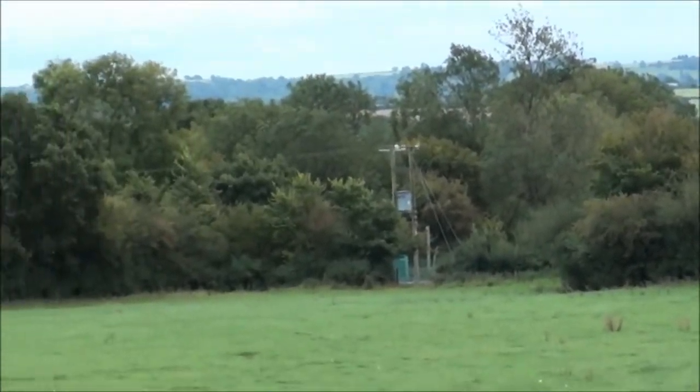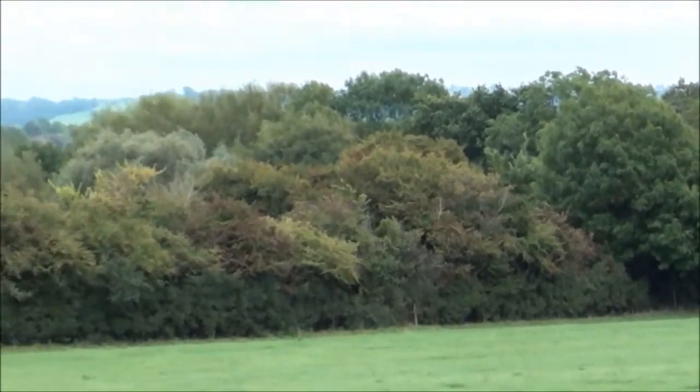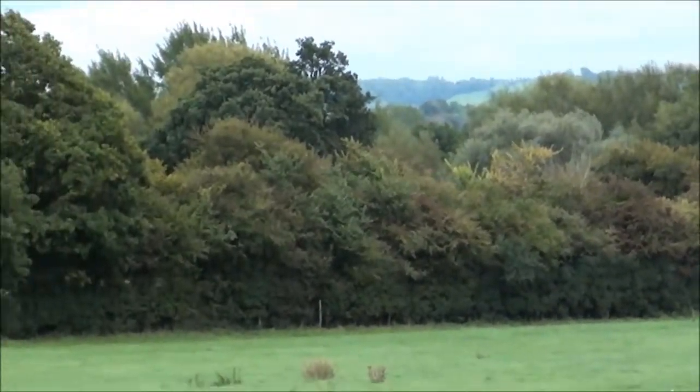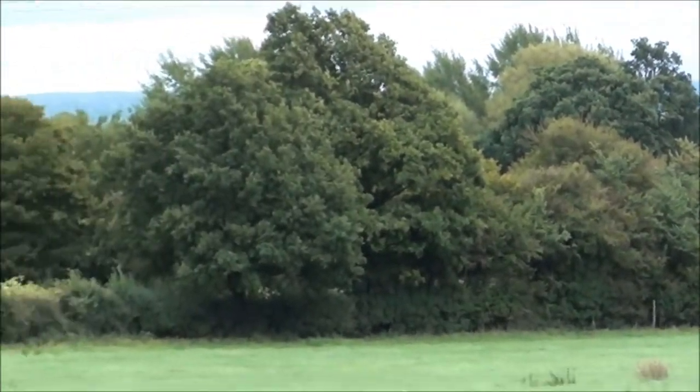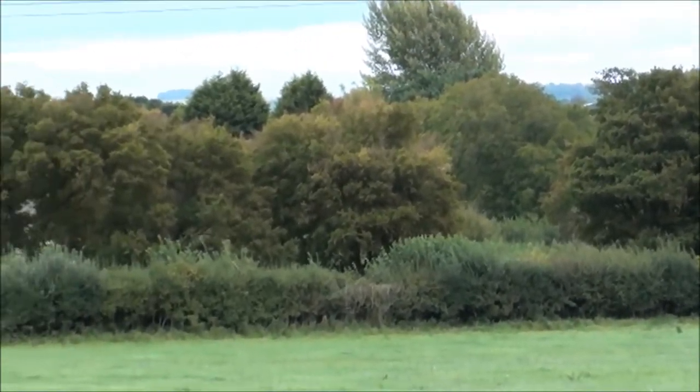And if we pan round further up the lane, again I think you can see a change in the colour of the leaves, most notably the field maples, but not a great deal yet. A couple more weeks I think.